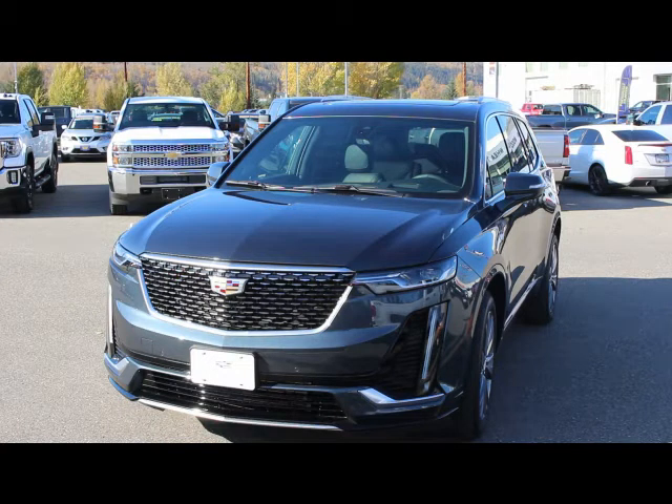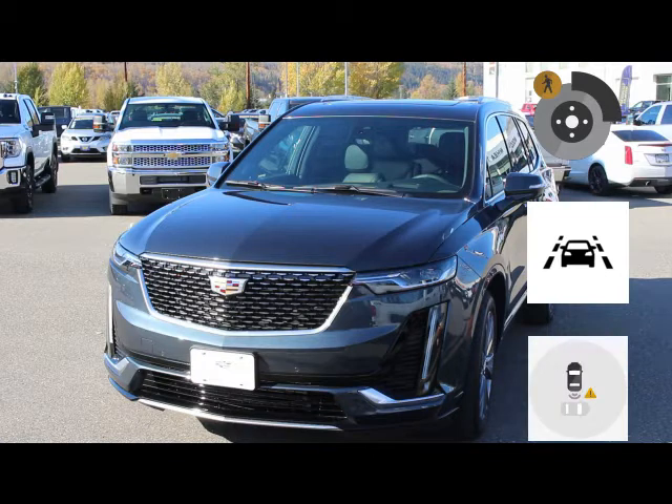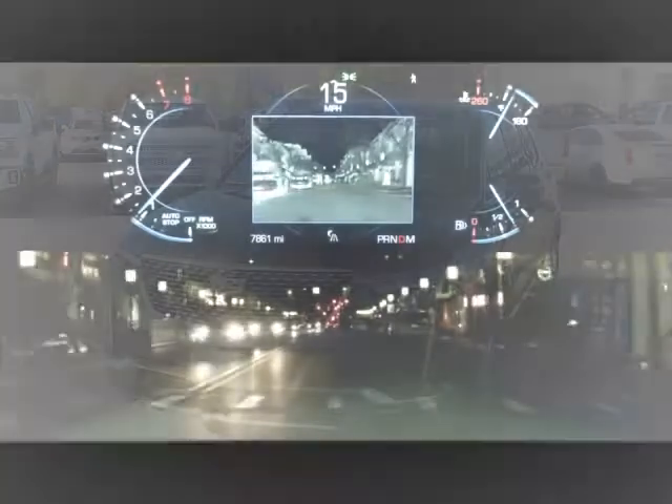Safety is another core focus of the XT6. Equipped with a full suite of safety features including front pedestrian braking, lane keep assist with lane departure warning, rear cross traffic alert, side blind zone alert, forward collision alert, and even night vision — a feature that uses an infrared camera to detect unseen hazards and display them for you.